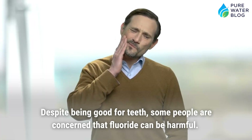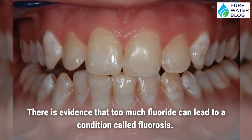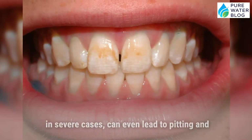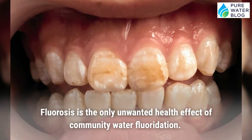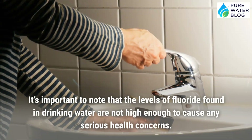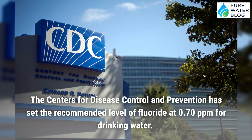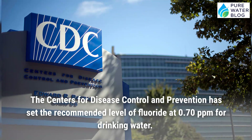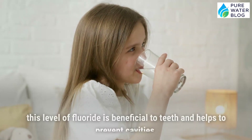Despite being good for teeth, some people are concerned that fluoride can be harmful. There is evidence that too much fluoride can lead to a condition called fluorosis, which causes white spots on teeth and, in severe cases, pitting and discoloration. Fluorosis is the only unwanted health effect of community water fluoridation. The CDC has set the recommended level of fluoride at 0.70 parts per million for drinking water, based on studies showing this level is beneficial for preventing cavities.